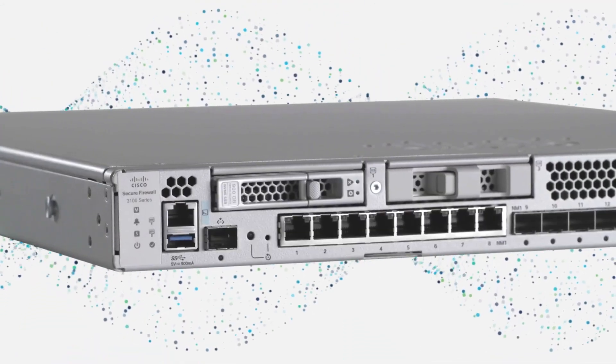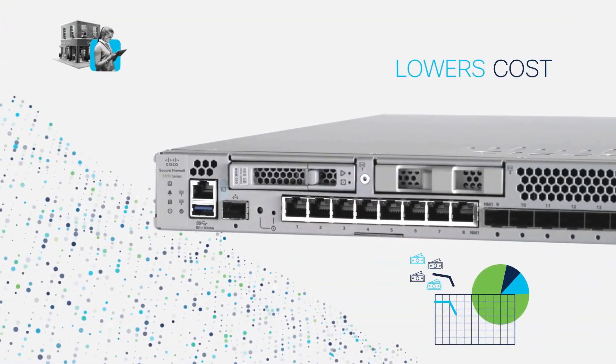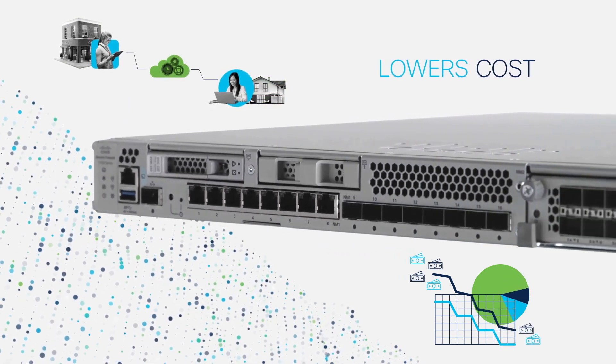Simplified workflow for granular policies makes zero-trust practical. 3100 Series lowers cost, with automation and integrations built for modern environments.